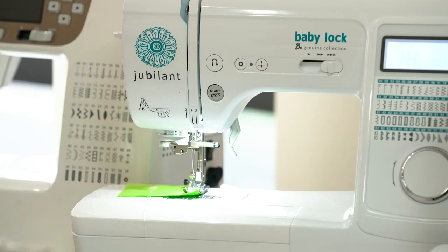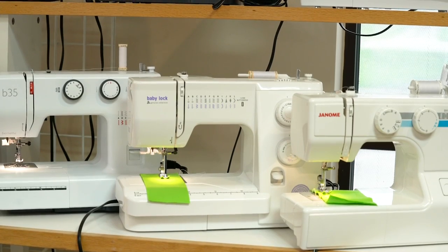A mechanical machine means you manually adjust the width and length — and quality mechanical machines are excellent. If you're spending $200 to $400, I'd rather have you get a heavier duty mechanical machine that's going to last 20 years than a piece of junk electronic machine that's going to break on you. We try to figure out exactly what's best for you. The Baby Lock Zest is a sweet machine — it has a great needle threader and a one-step buttonhole, which makes a real difference.